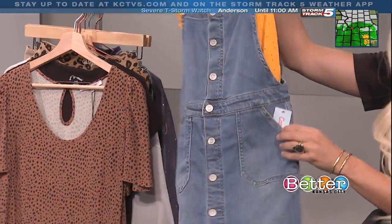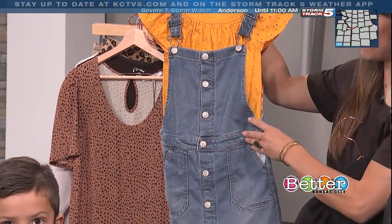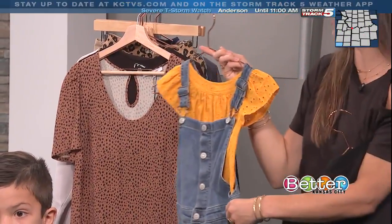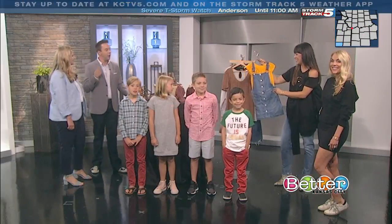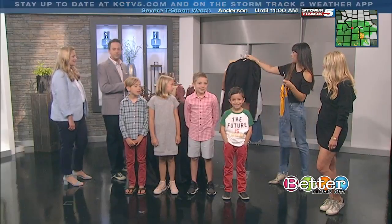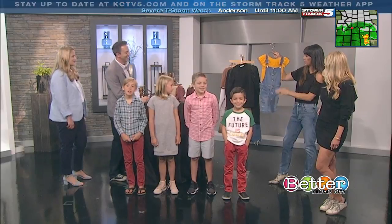We're also seeing a lot of overalls — the overalls are making a comeback. Are you supposed to snap both straps over? I remember when I was in school you had to keep one off, or if you were crisscross you wore them backwards. We're seeing overalls in dresses, pants, and shorts.